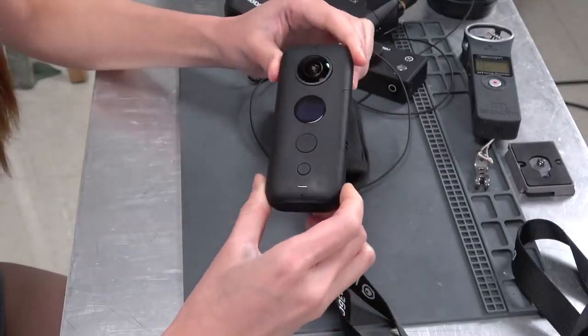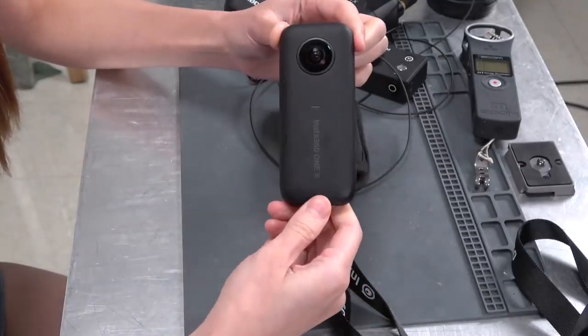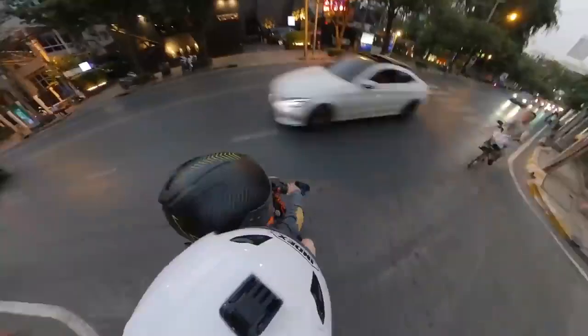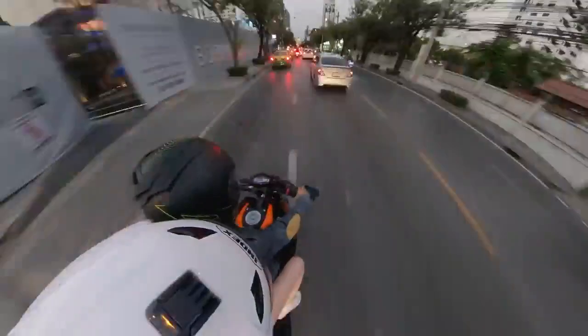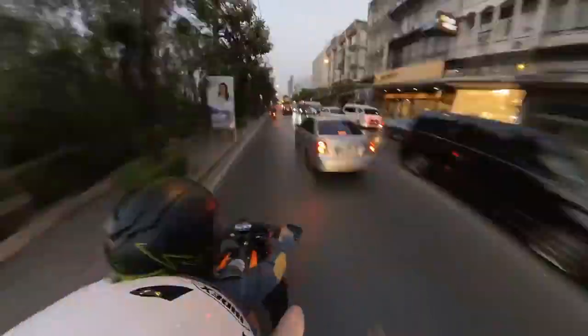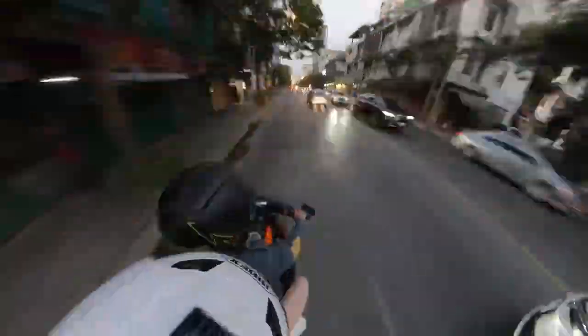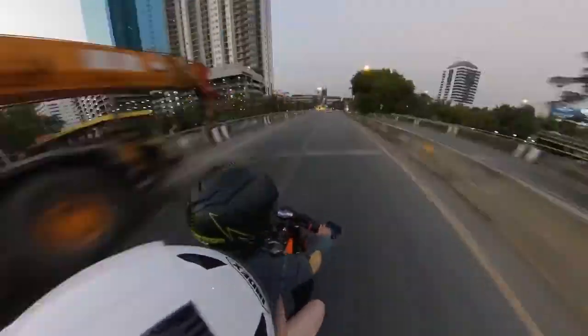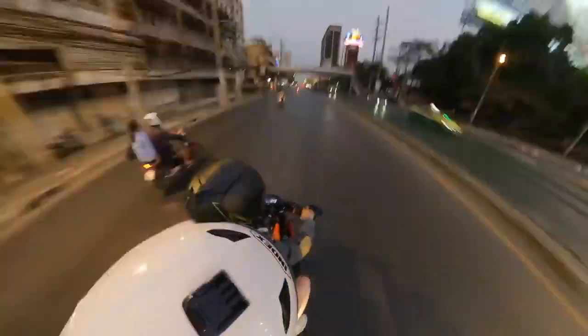For 360 video I use the Insta360 ONE X — easily my favorite camera. It shoots beautiful, digitally stabilized immersive video, has replaceable memory cards and batteries so you can shoot all day. You can view the video as 360 or flat. The audio isn't great, but other than that it's just an amazing piece of technology.